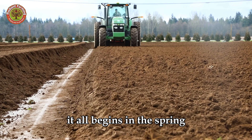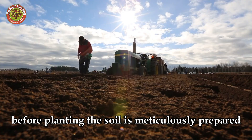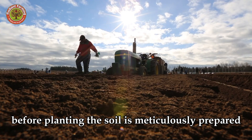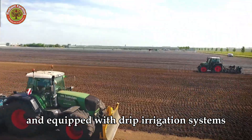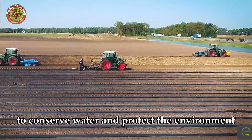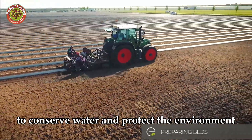It all begins in the spring. Before planting, the soil is meticulously prepared, tilled, tested for nutrients, and equipped with drip irrigation systems to conserve water and protect the environment.